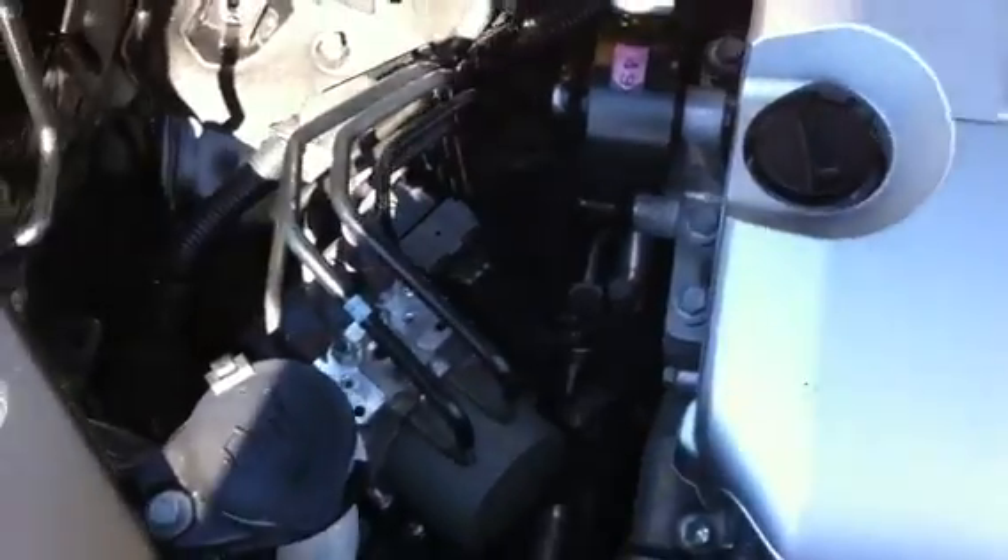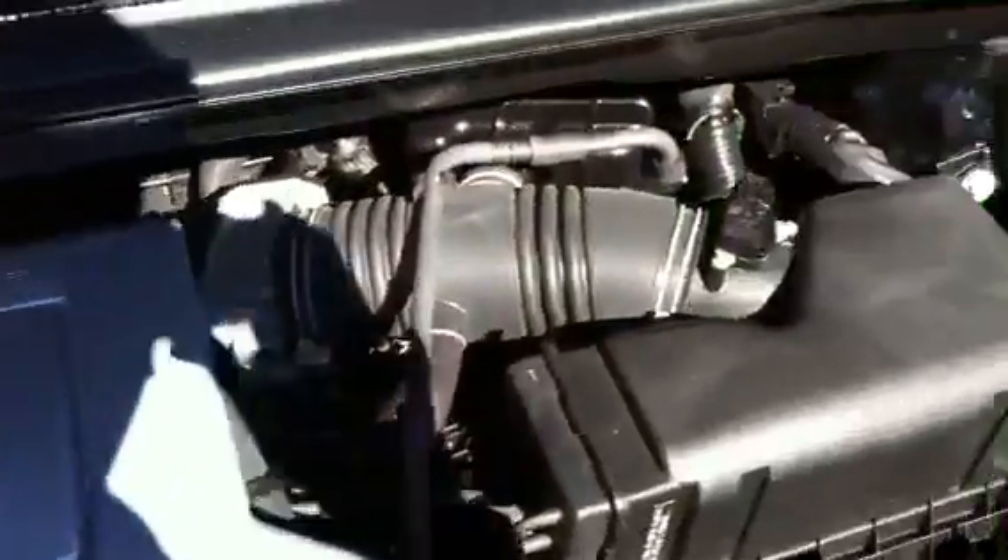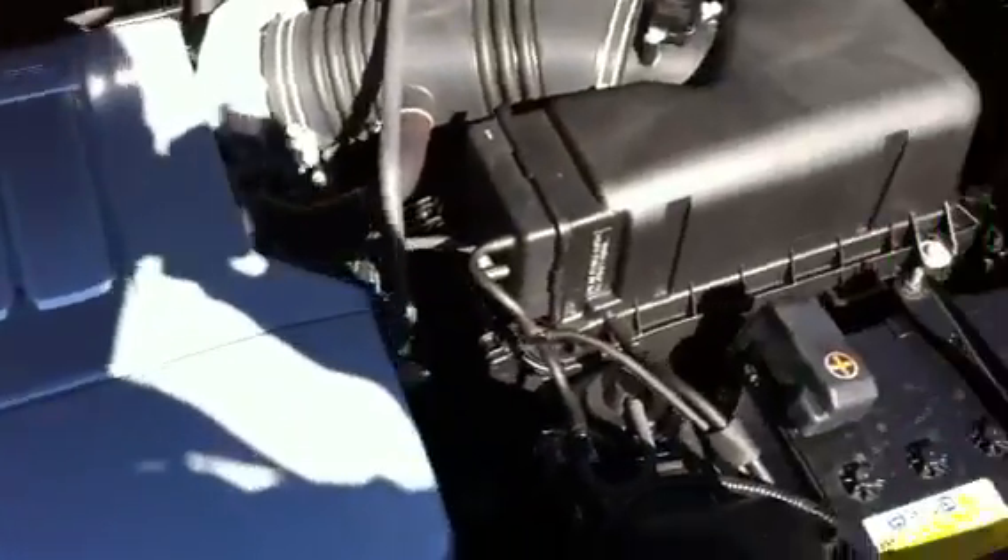The motor's running here, and as you can hear it's a very quiet motor — no tappet noise or anything else, as you'd expect with a motor of that sort of kilometre range. They have got the V6 motor in them, so they do have a bit of power there when you need it, but they're still pretty fuel efficient as well.